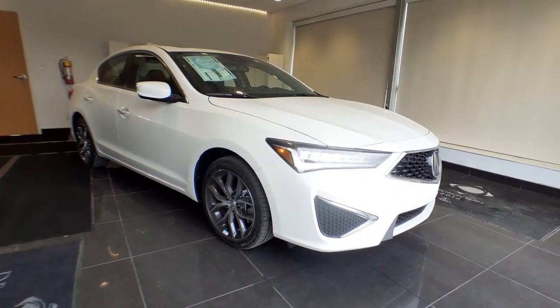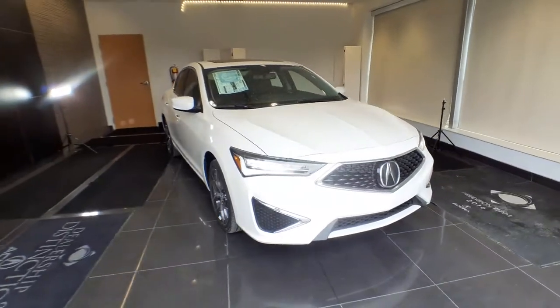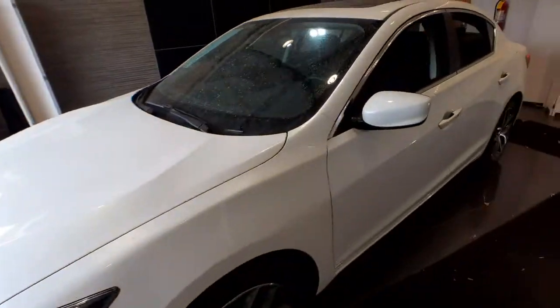You just found the 2021 Acura ILX. Drive big in the bold ILX, Acura's compact sports sedan. The following are some of this vehicle's highlighted options.